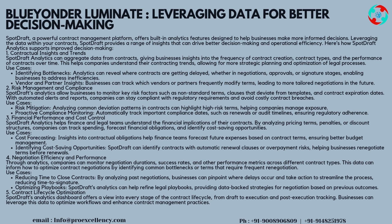Strategy 4 — Negotiation Efficiency and Performance: through analytics, companies can monitor negotiation durations, success rates, and other performance metrics across different contract types. This data can inform how to optimize contract negotiations by identifying common bottlenecks or terms that require frequent renegotiation. Use Cases: Reducing Time to Close Contracts — by analyzing past negotiations, businesses can pinpoint where delays occur and take action to streamline the process, reducing time to signature. Optimizing Playbooks — SpotDraft's analytics can help refine legal playbooks, providing data-backed strategies for negotiation based on previous outcomes.